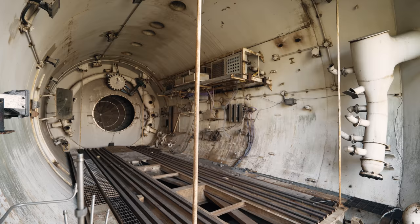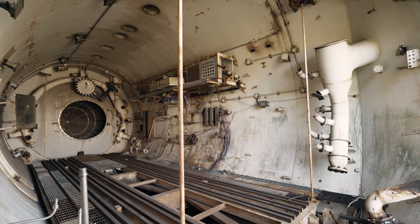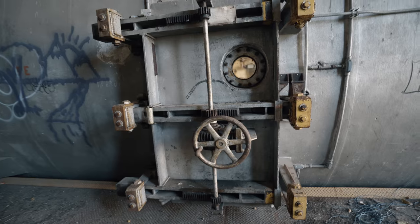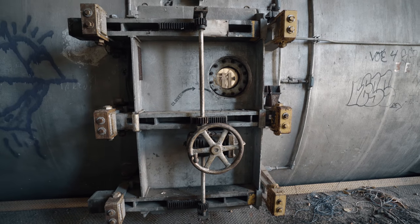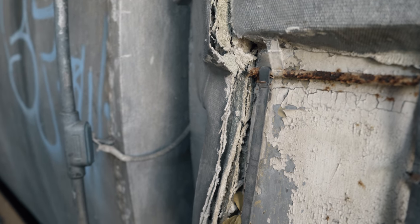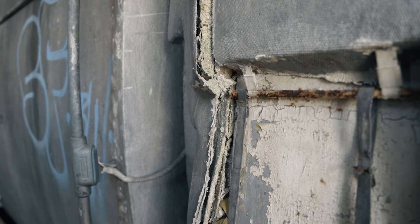That looks like what it was. Look at this door. It also looks like it was wrapped in asbestos. So don't mess with it. Don't touch it — it's sealed in right now.